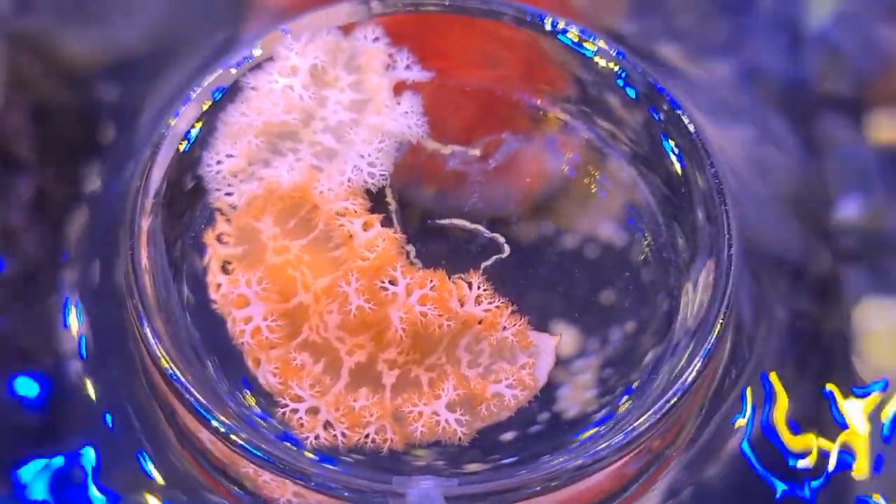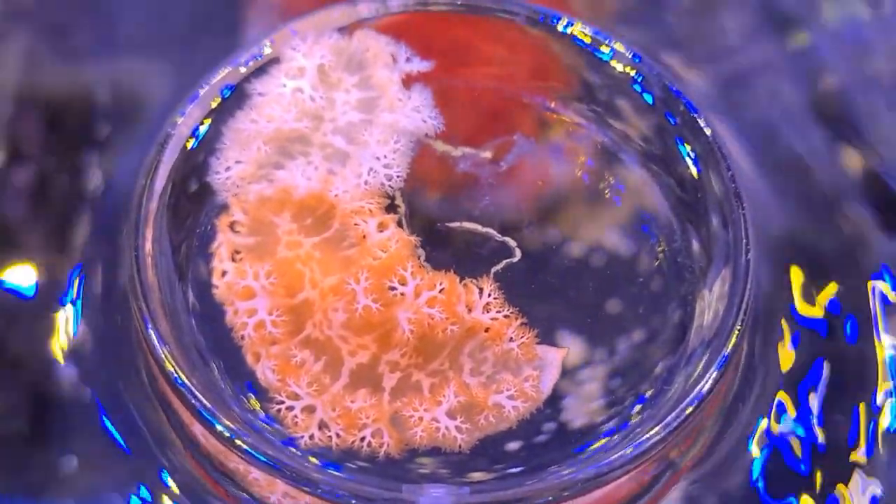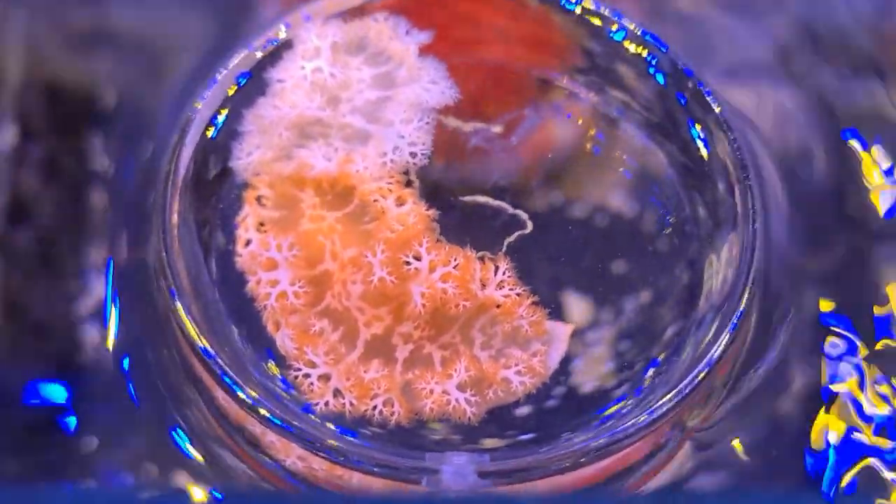Nudibranchs — which means naked gill — just like the axolotls. You see the axolotl's gills stuck out the side like that. Slightly different, but very very interesting nevertheless.